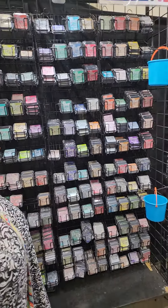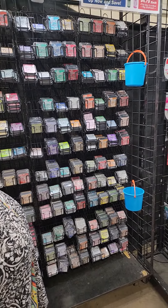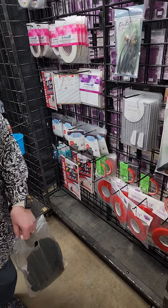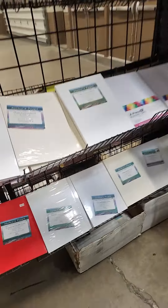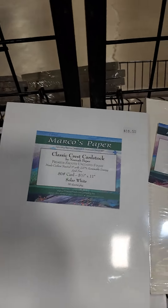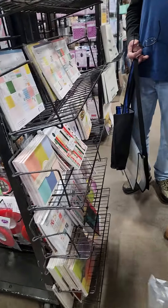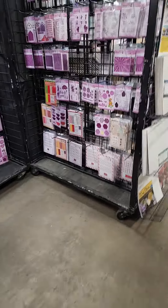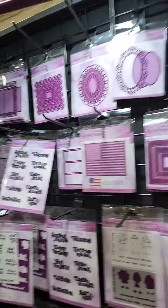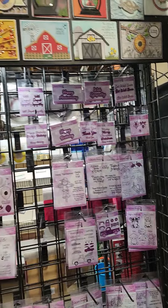We have distress inks. Another reason to shop small and support these companies — I watched another lady open the gold one a little bit ago. We have Divinity Designs dies in here. Small companies supporting small companies — we love that.